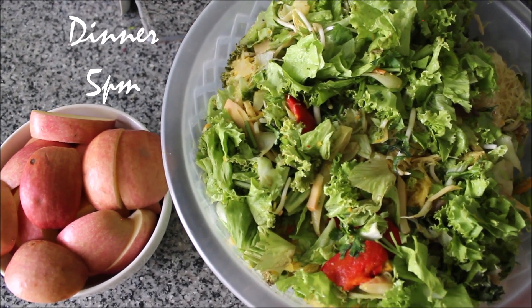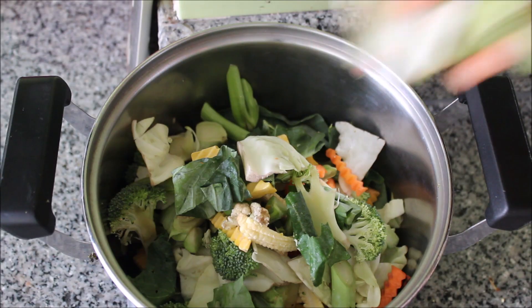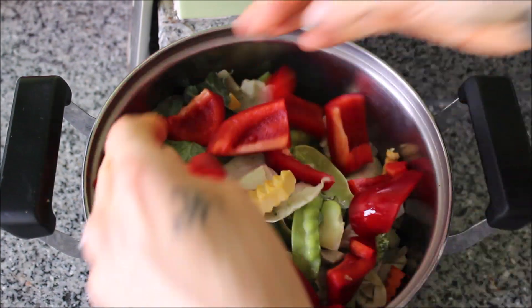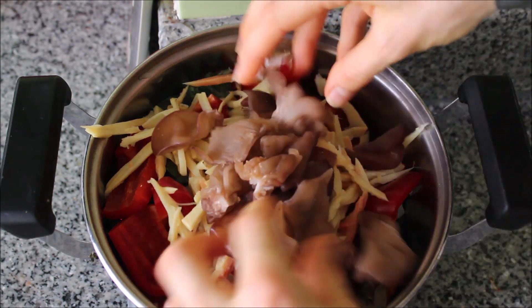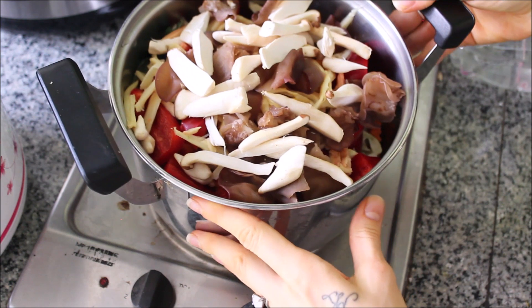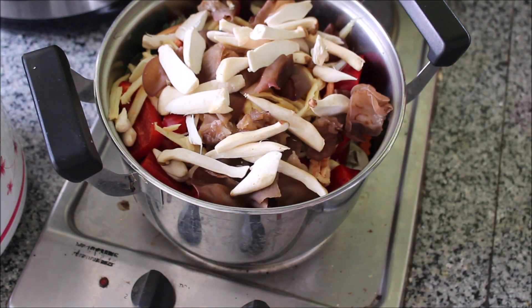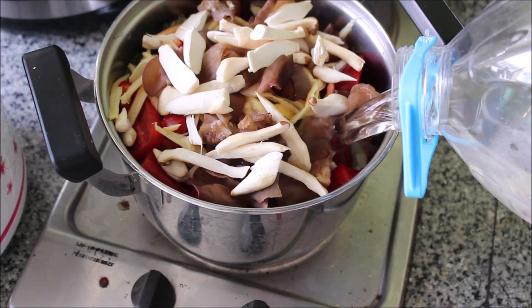Moving on to dinner, I had my big feast. Into my saucepan I added my mixed vegetables: there's pumpkin, carrot, cabbage, green beans, broccoli, a red pepper, bamboo shoots, as well as two different types of mushrooms. Everything goes into the pan, I also add in some distilled water and then I steam it.